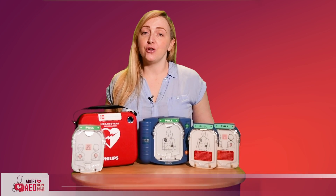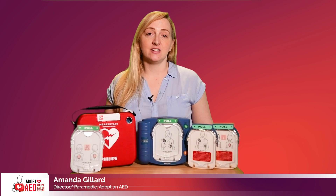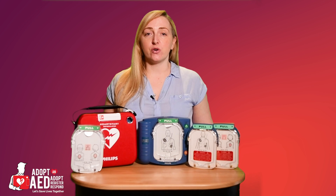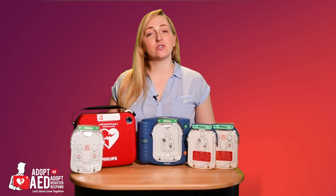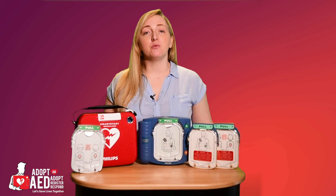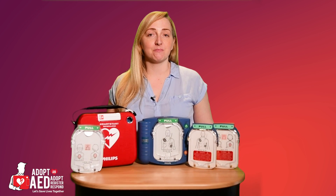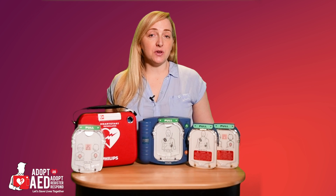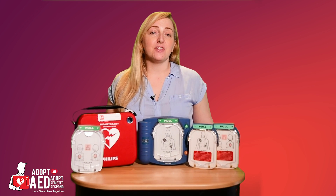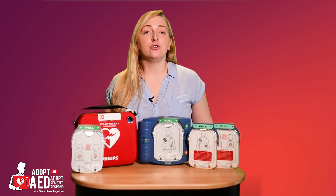Did you know every year there are over 65,000 deaths due to cardiac arrest? The survival rate is 1 in 10. With this in mind, various programmes are being introduced where automated external defibrillators, AEDs, are being placed throughout the public domain with the goal of making AEDs more accessible to everyone in an emergency. The challenge we face is that some people won't know what an AED is if they've never seen one prior to an emergency event, let alone know what to look for.